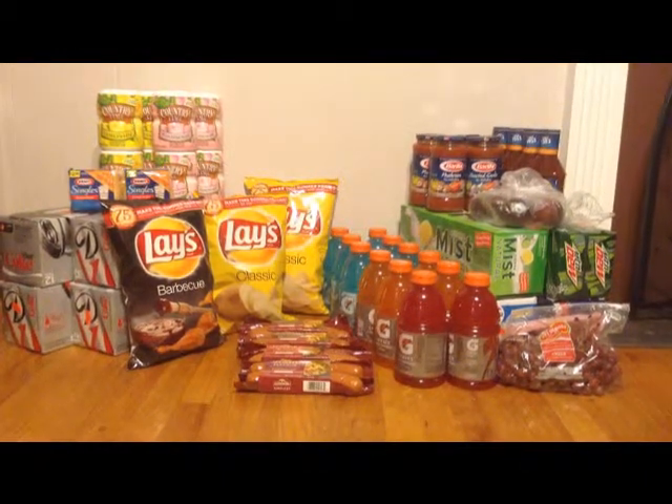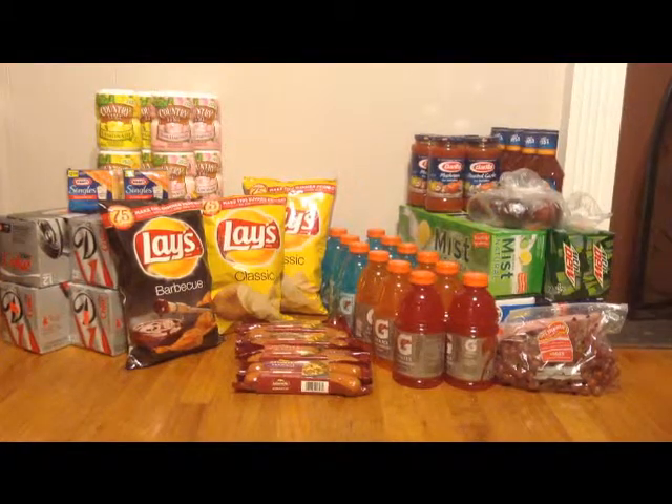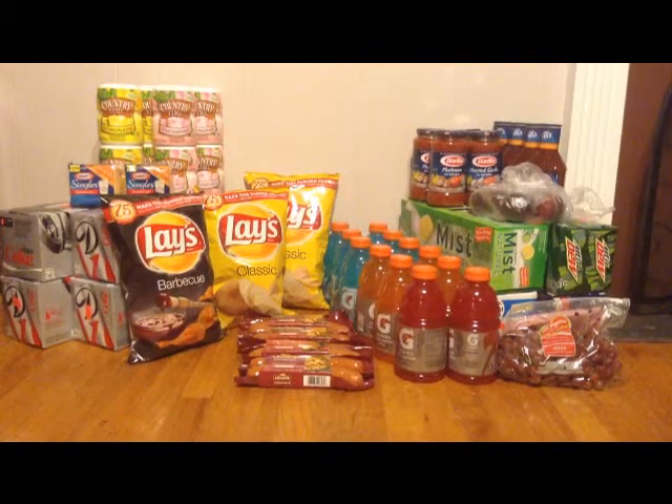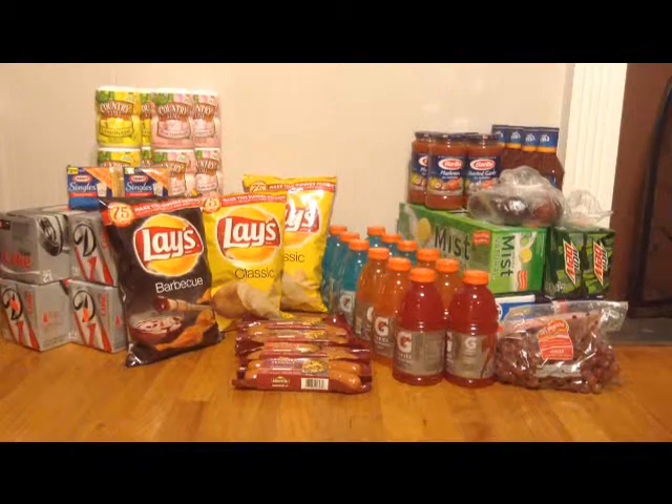Then I picked up the Kraft cheese singles — those are $0.88 each after the promotion. I got two of those and both cost me $1.76. That is basically my haul.